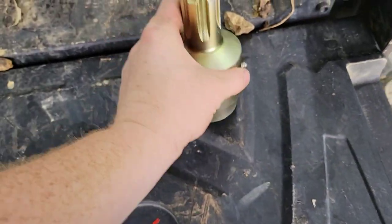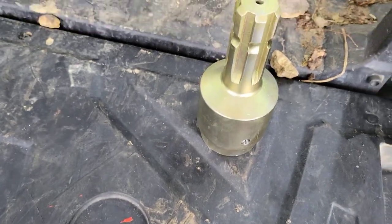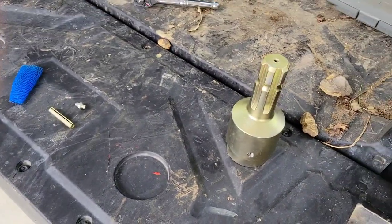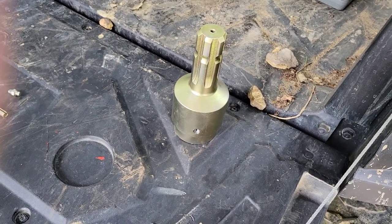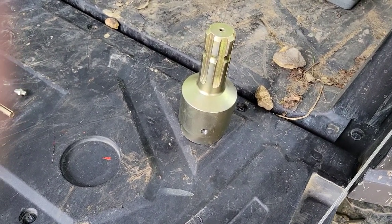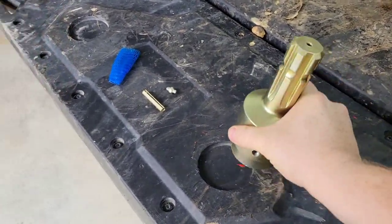This is what I got — it's a PTO overrun clutch coupler. Tractor Supply had this exact same thing for like $90-something dollars, and this was $57.99.